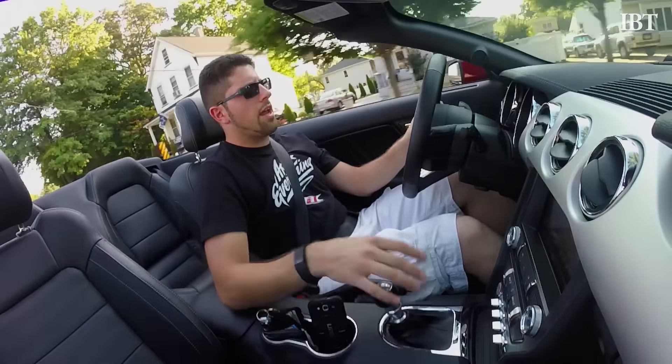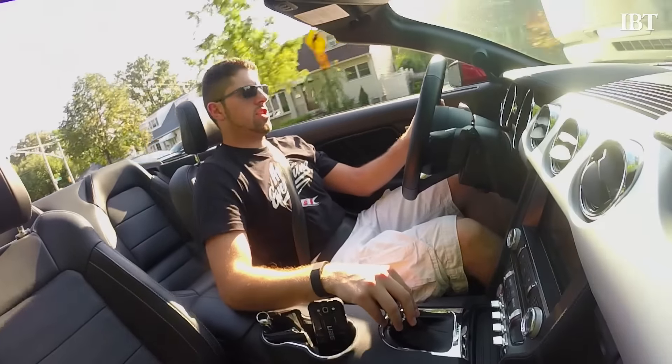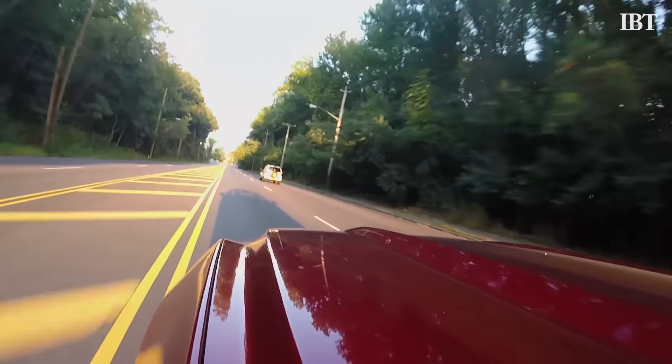One of the criticisms of this car ever since it came out has been: why would you buy a 4-cylinder Mustang? Just get a GT. A Mustang is supposed to have a V8. So why would anybody who wants a Mustang even consider it?